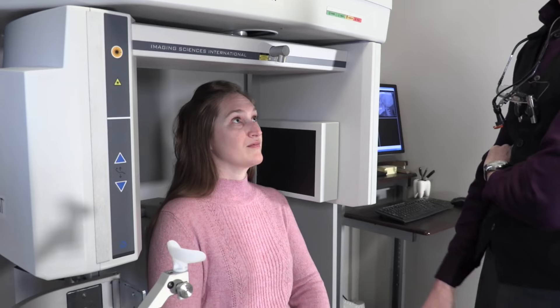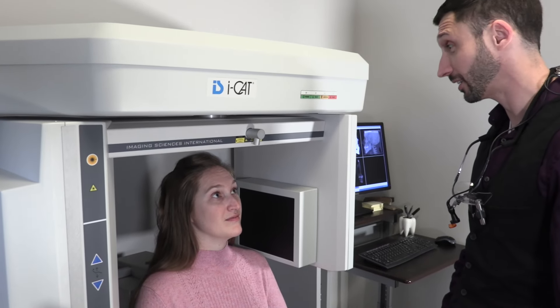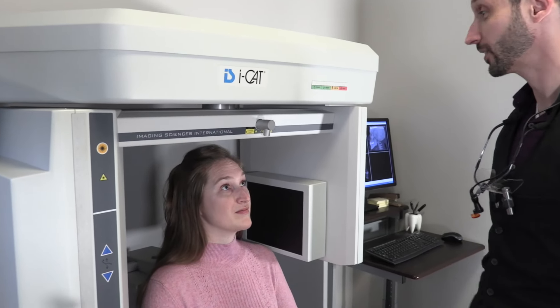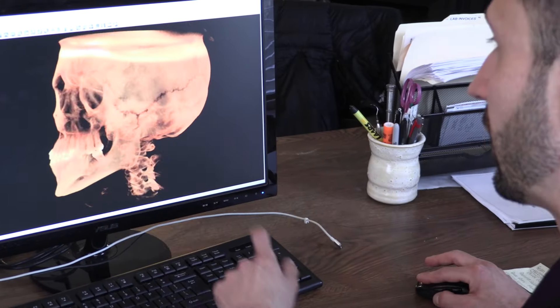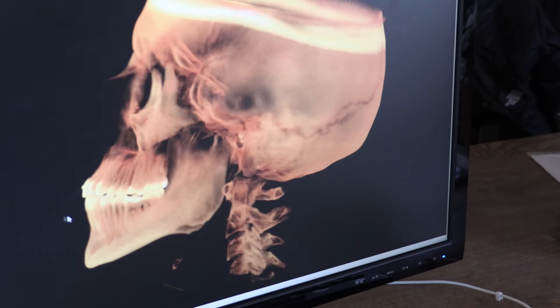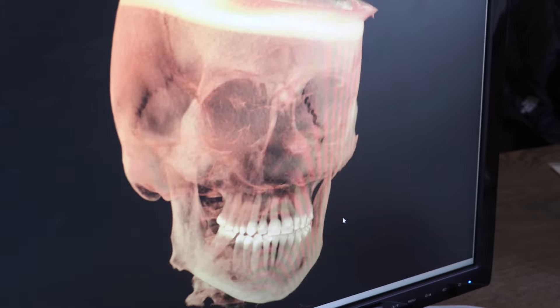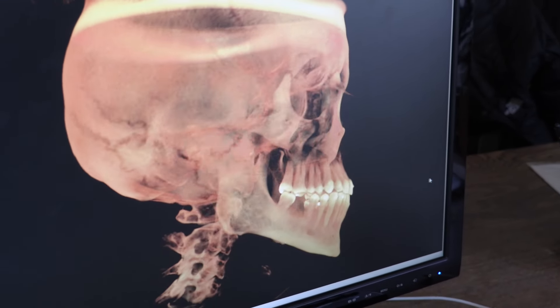It's an amazing treatment. We do all the planning digitally, so we can actually integrate your 3D image. Here at Chittenden Dental, we take in-house 3D imaging — CBCTs — and we're able to see the movement of your roots and exactly position your teeth both functionally, root-wise, and aesthetically.